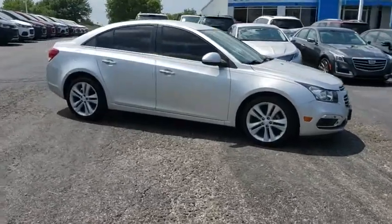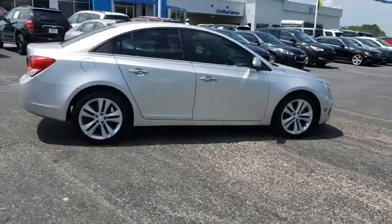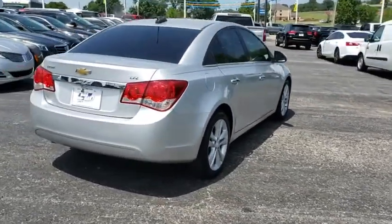Here are some of this vehicle's great options: traction control, dual airbags, alloy wheels, power steering, four-wheel disc brakes, security system, compass, CD player, power windows.